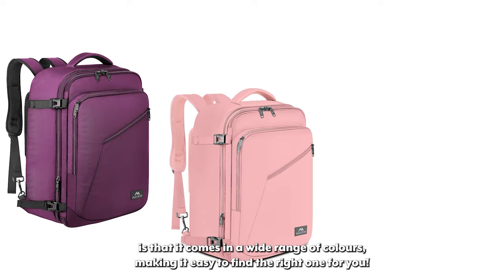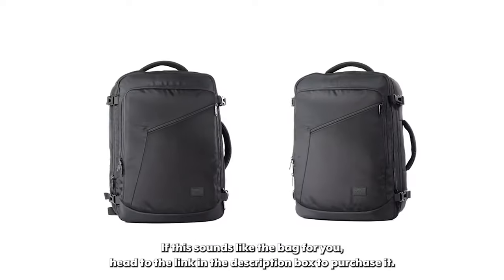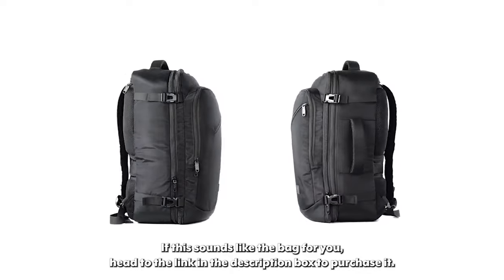The padded front pocket is a great place to keep all your travel essentials for easy access. Another perk of this backpack is that it comes in a wide range of colors making it easy to find the right one for you. Head to the link in the description box to purchase it.